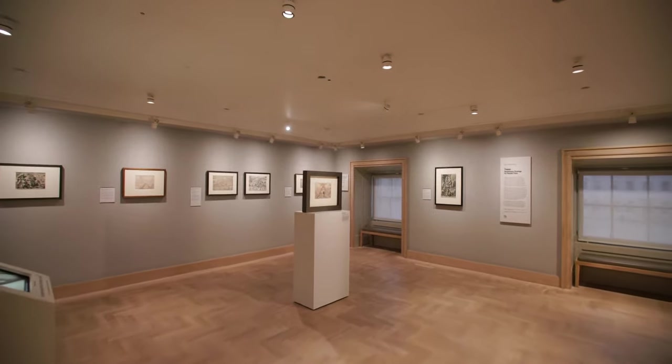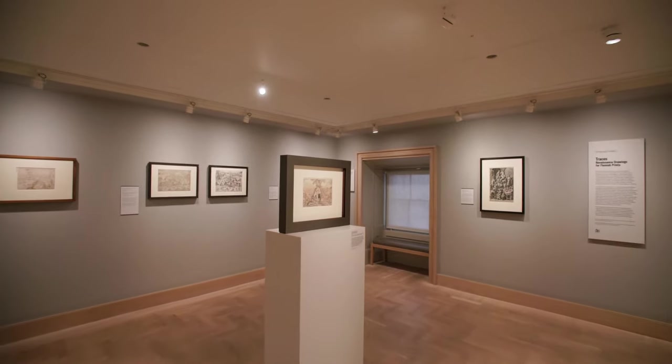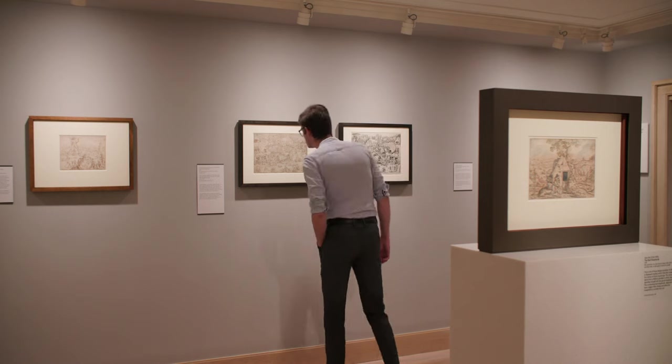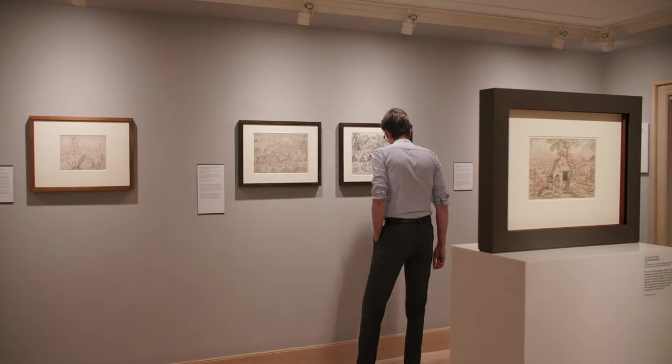I am Maarten Wassens and I'm the curator for the exhibition Traces: Renaissance Drawings for Flemish Prints. In this focused display we'll showcase the fascinating relationship between drawings and prints, with a fine selection of highly finished 16th century print designs to explore the practices of printmaking.